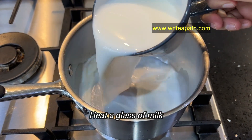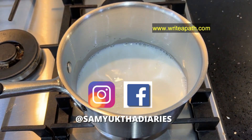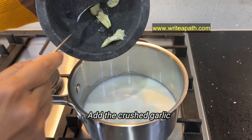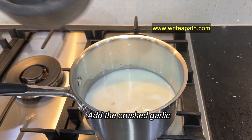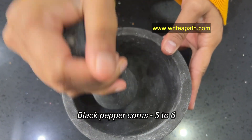Heat a glass of milk and add garlic to it. You can use any milk of your choice — regular milk or even almond milk. Crush five to six black pepper corns and add it to the boiling milk.